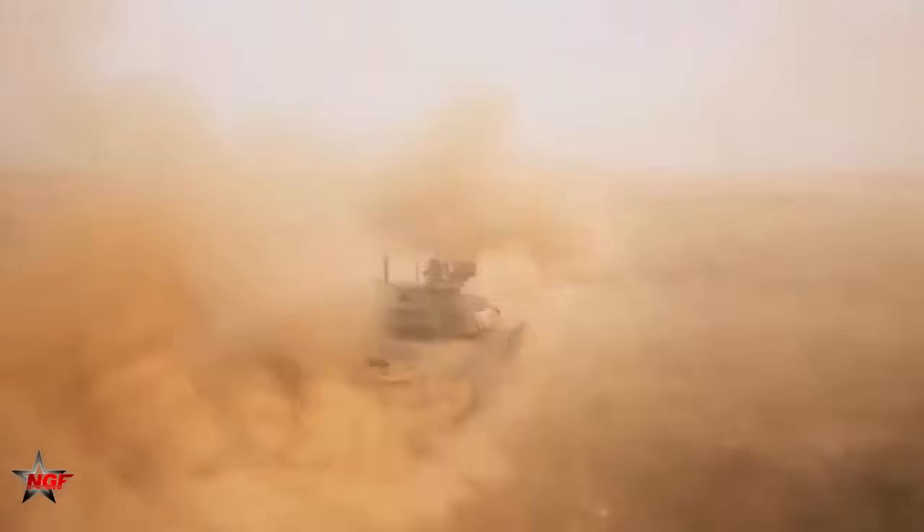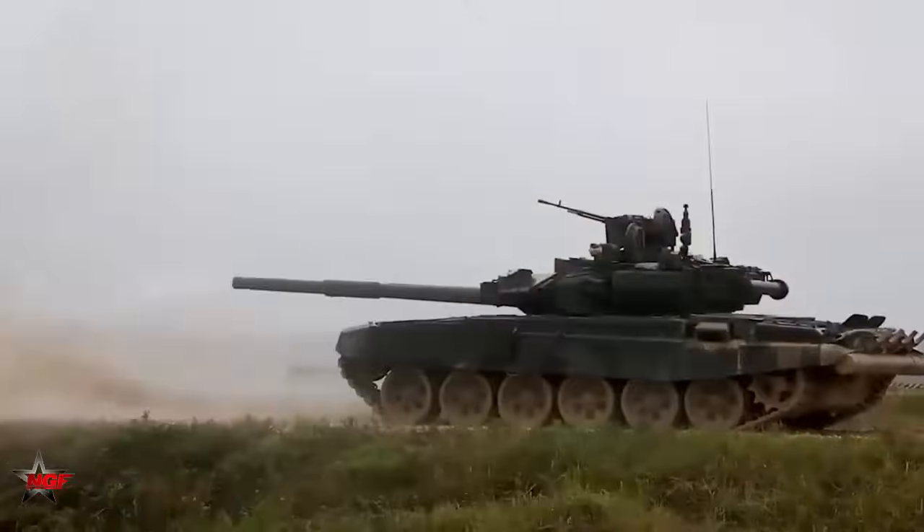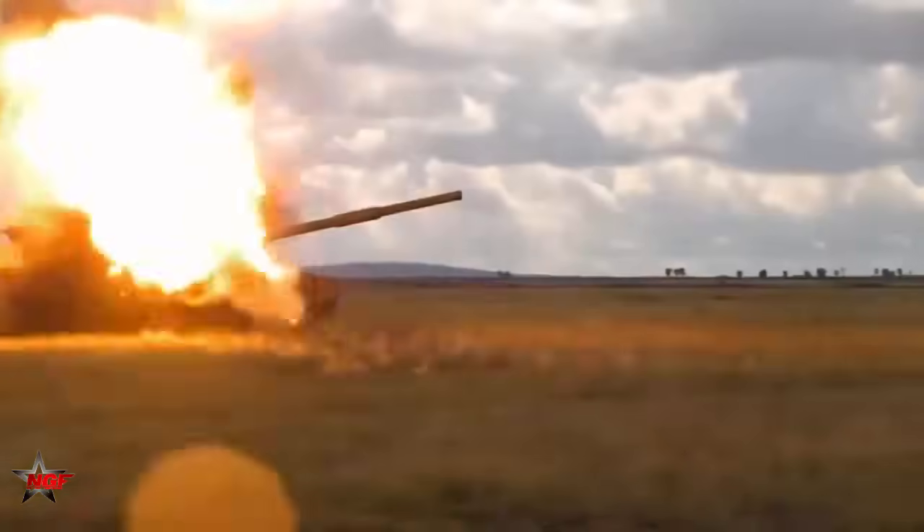At the same time, its 125mm cannon sent one shell after another at enemy positions, and a coaxial 7.62mm machine gun also worked. The militants tried to hit the T-90A with an anti-tank guided missile, but they failed.